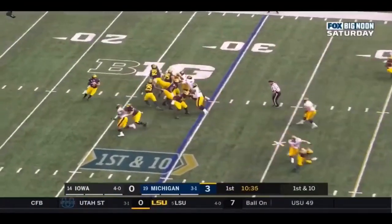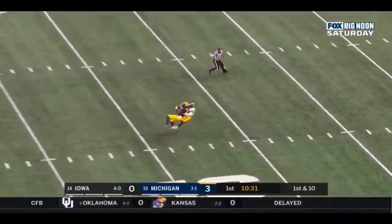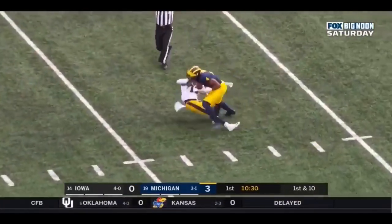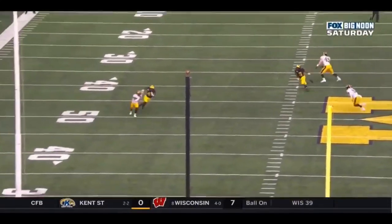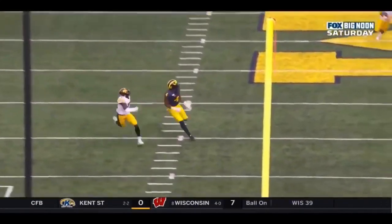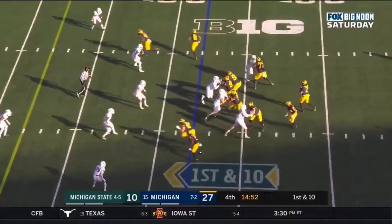My job is to coach these guys. Here's Patterson stepping up in the pocket, going deep for Niko Collins — and he's got him. Inside the 20. He's on the left side of your screen. Watch him kind of shield with his body against the smaller corner DJ Johnson. He just goes up and bodies him.